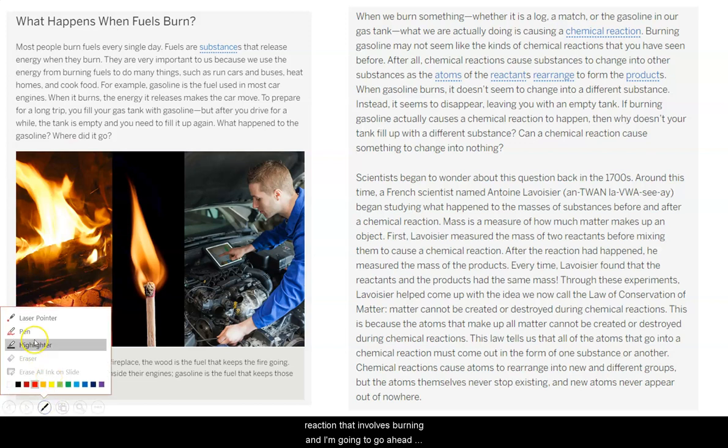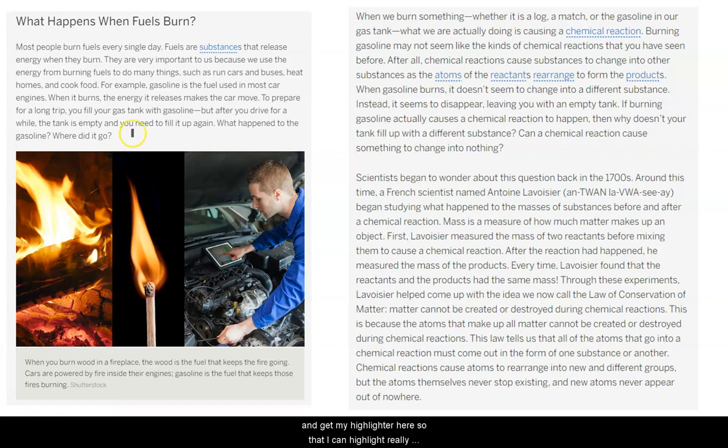I'm going to get my highlighter so I can highlight really key parts. Most people burn fuels every single day. Fuels are substances that release energy when they burn. They are very important to us because we use the energy from burning fuels to do many things, such as run cars and buses, heat homes, and cook food. For example, gasoline is the fuel used in most car engines. When it burns, the energy it releases makes the car move.